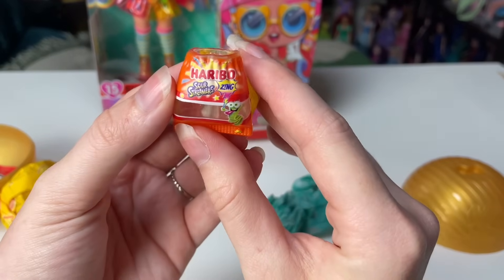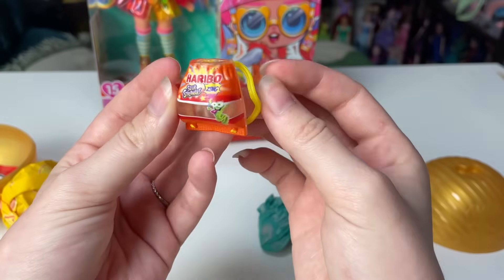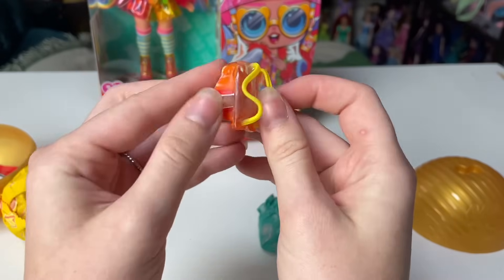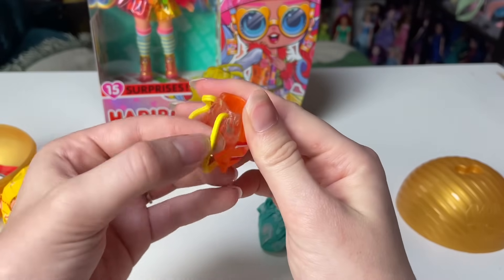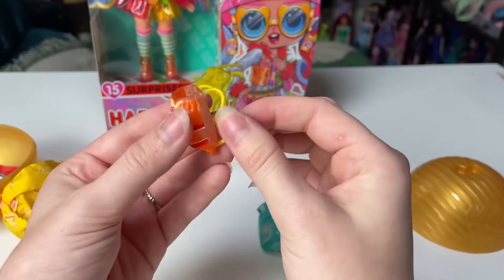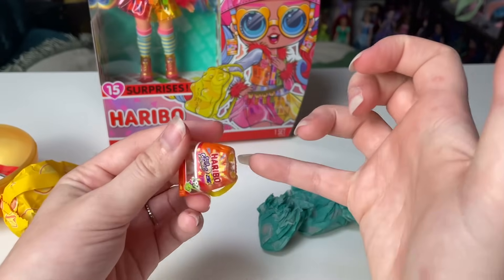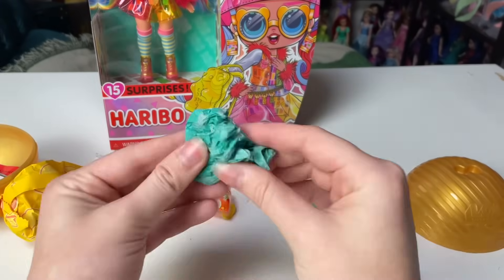So this won't be gummy bears then — this is Haribo Sour Streamers, like those little sour belts. I've actually never had these from Haribo specifically, but this is super cute. It's like a little drawstring bag and they're not string but they really feel like it — the texture is really well done. It's super pliable and it's actually see-through so you can see inside.